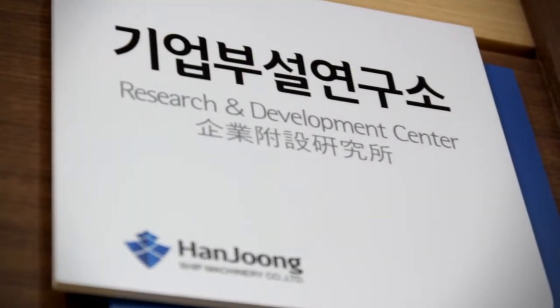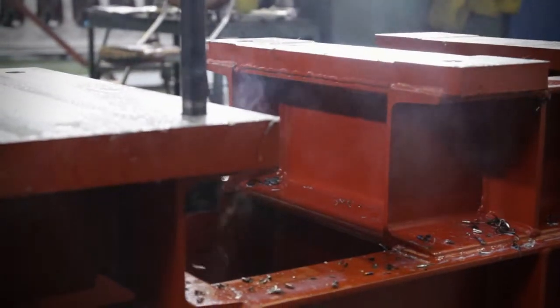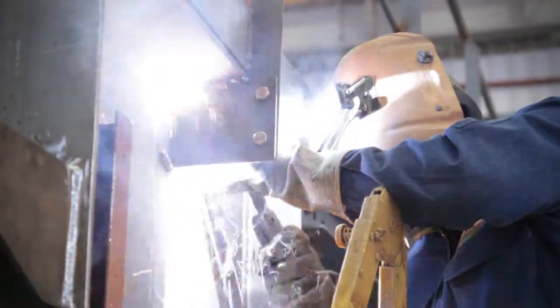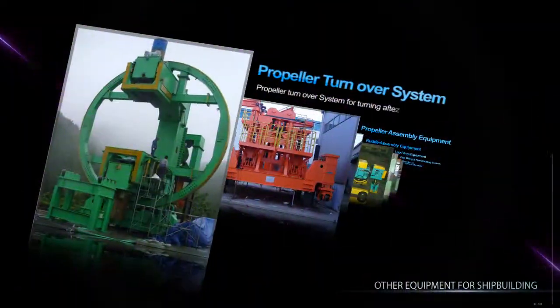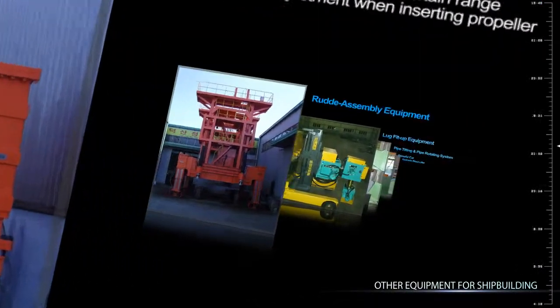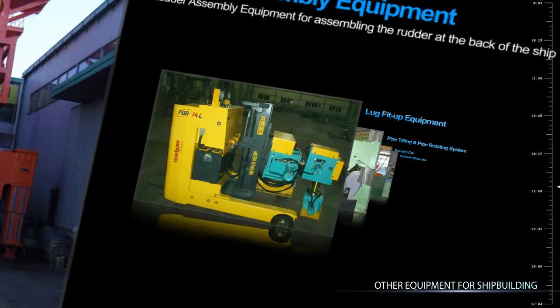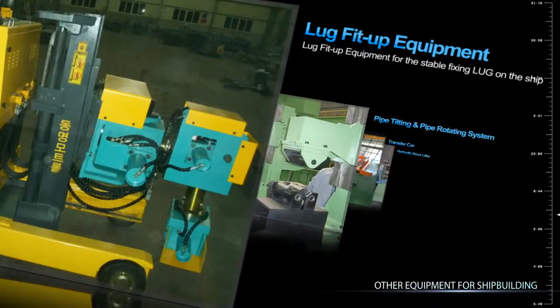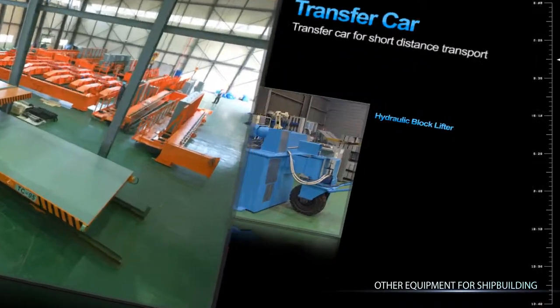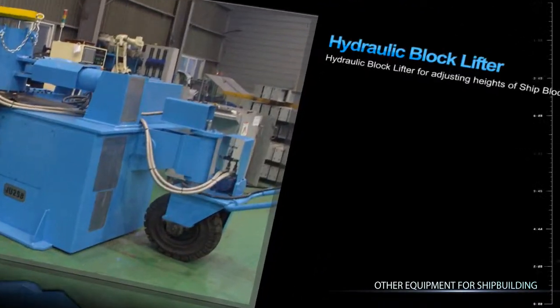HANJUNG SHIP MACHINERY COMPANY LIMITED supplies competitive production solutions through stabilized quality, improvement of technology, and productivity increase. Our individual equipment includes: Propeller Turnover System, Propeller Assembly Equipment, Rudder Assembly Equipment, Plugged Fit-up Equipment, Pipe Tilting and Pipe Rotating System, Transfer Car, and Hydraulic Blank Lifter.